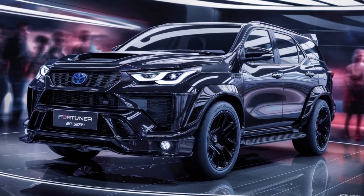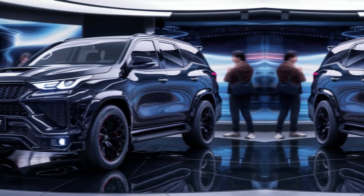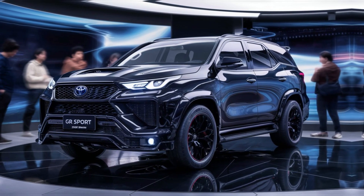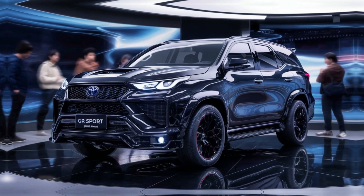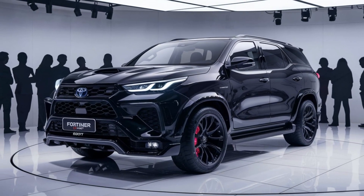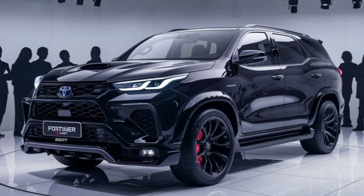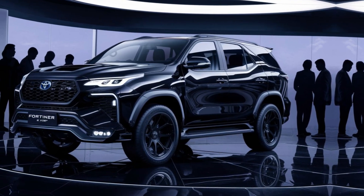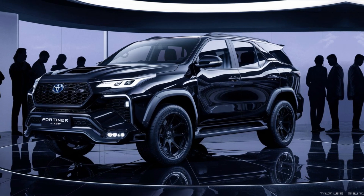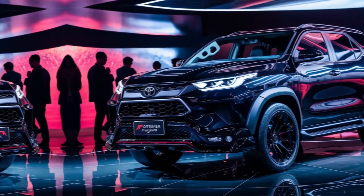Now let's hop inside and see what the GR Sport offers in terms of comfort and functionality. The moment you step in, you're greeted by a premium black and red interior theme that screams performance. The GR logo adorns the perforated leather steering wheel, which feels great in your hands.